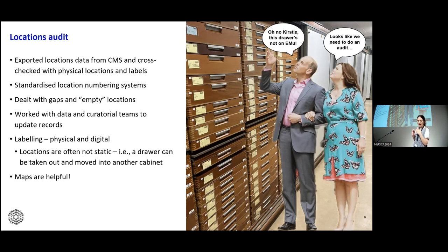We also standardized our location numbering systems, which were not consistent across the collections, and devised a way to account for gaps in locations where a space was available for a drawer but no drawer was currently there. The biggest challenge was overcoming the fact that collections locations such as drawers are generally not static — a drawer can be moved into a different cabinet, which immediately divorces the physical drawer from its digital label. To circumvent this, we physically labeled all locations so that if a drawer was moved and the digital record not updated immediately, we could backtrack those changes. Maps and floor plans were also extremely helpful.